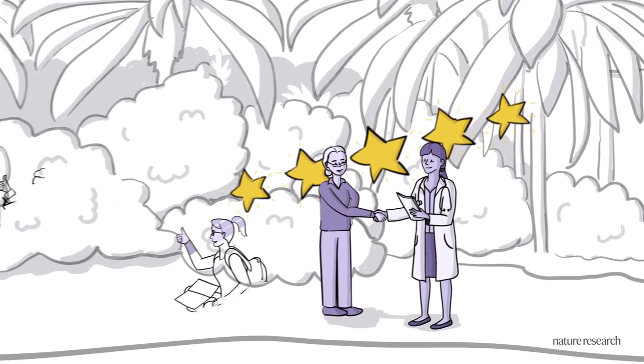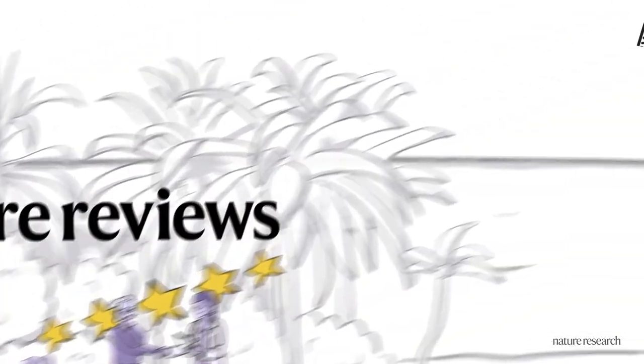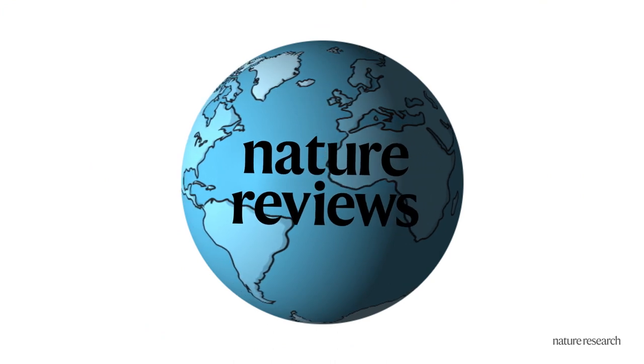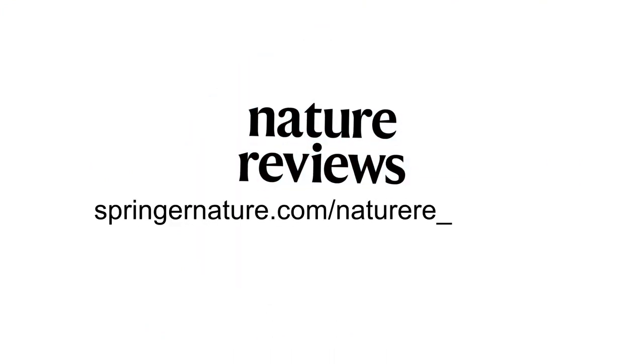We are the must-read resource for highly curated, significant and timely content. So make sure your institution or organisation has access to Nature Reviews. For more information, visit springernature.com/NatureReviews.